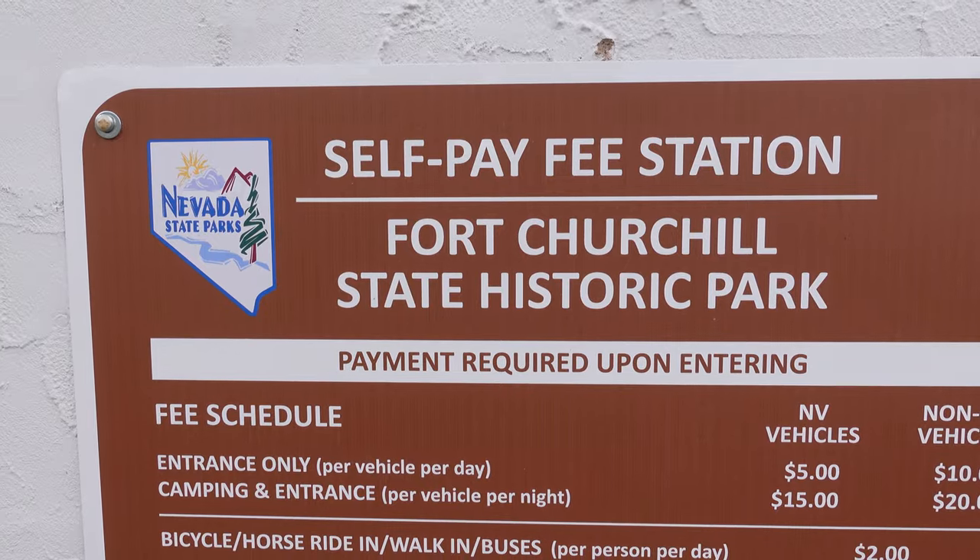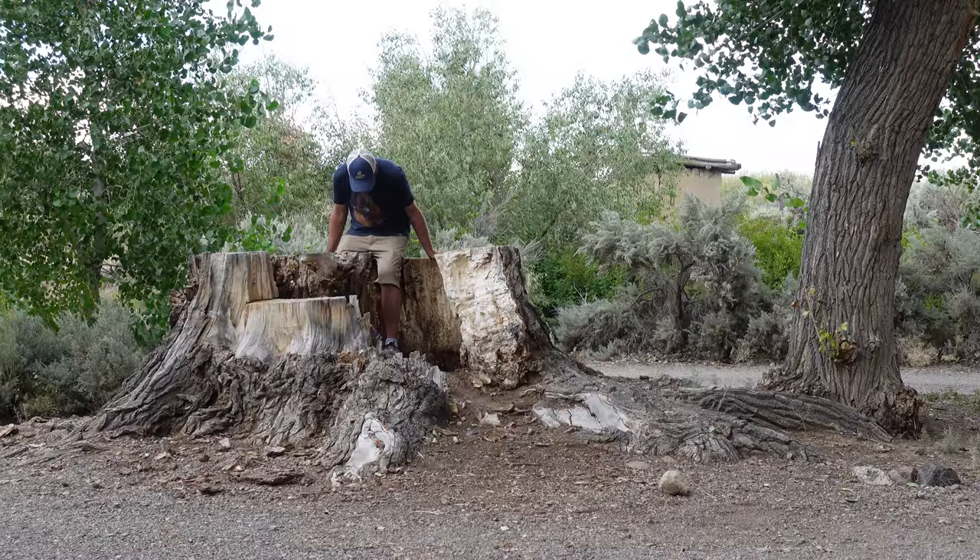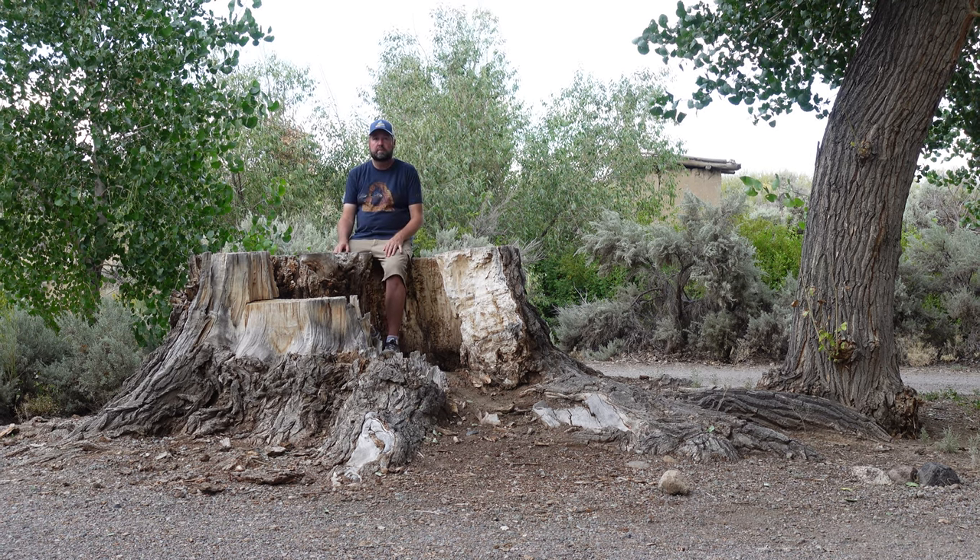Howdy folks, it's Glenn with the Cactus Atlas coming at you with another campground episode here at Fort Churchill State Park. I'm gonna start our tour today and switch it up a little bit - not doing everything in the exact same order every time, just to mess with those of you that have been around and have enjoyed these videos since their inception.